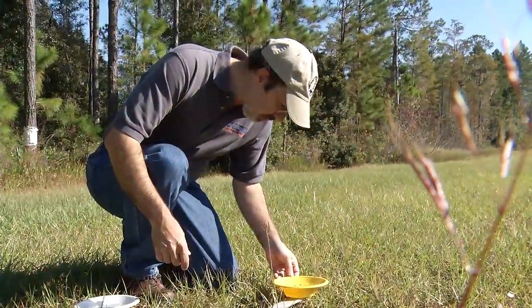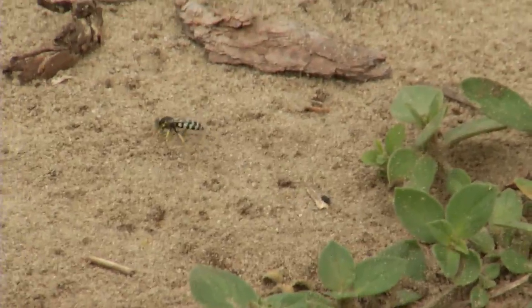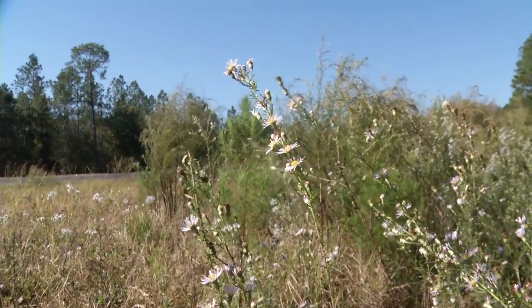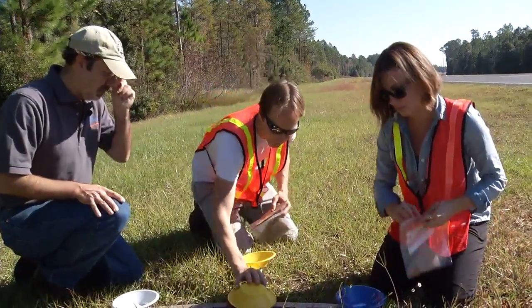The Department of Transportation is really interested in how their practices affect biodiversity. This is a good project for them and a really interesting project from my perspective, because for insects that don't require a large area of habitat, roadways are those linear strips that can be real, true habitat and also connect conservation land areas. So how we manage those areas can be very effective for the conservation of native pollinators.